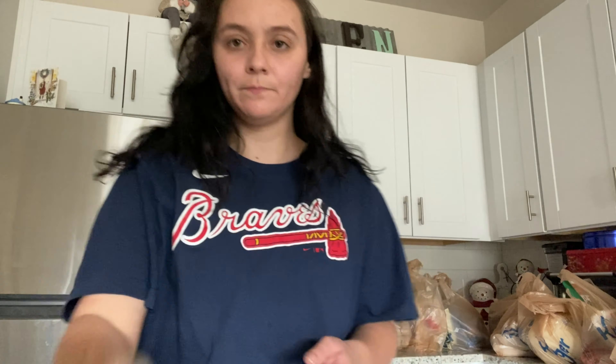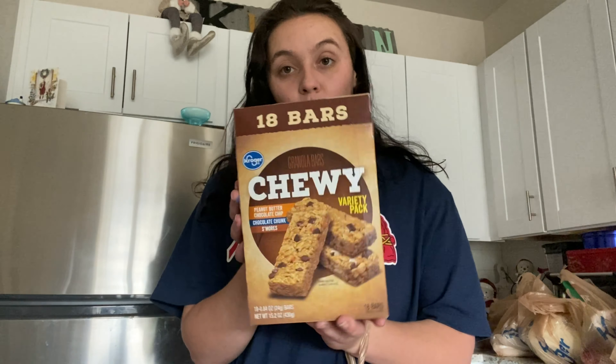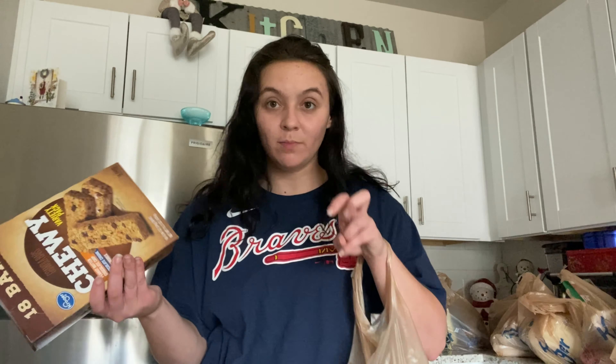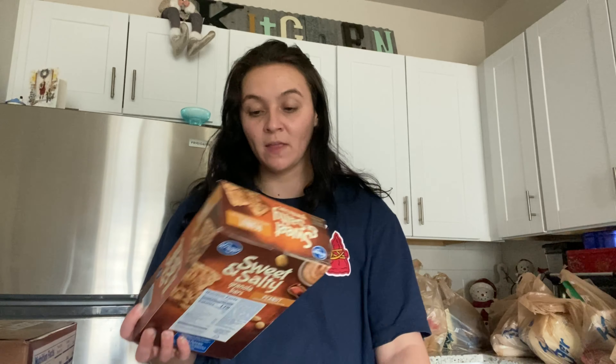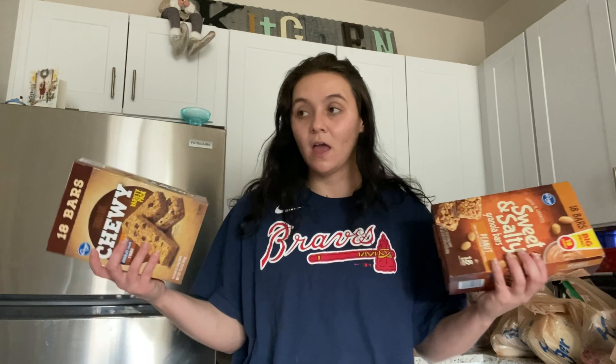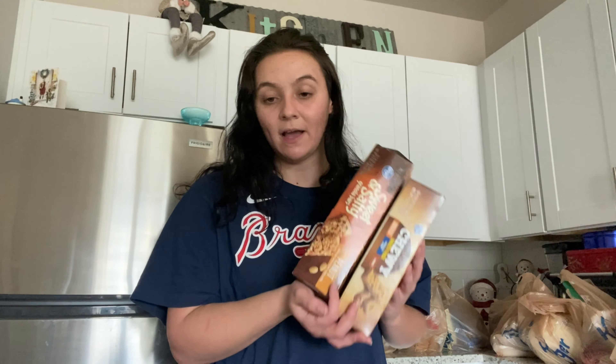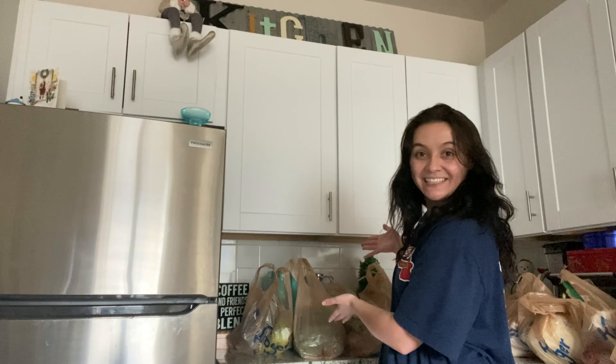I also got a pack of onions — we go through onions like crazy. I either recycle these bags or use them in the trash cans in our bathrooms so we don't have to buy individual bags. I got some Kroger brand chewy bars — peanut butter chocolate chip, chocolate chunk, and s'mores — we love them. And some sweet and salty granola bars to replenish our pantry.